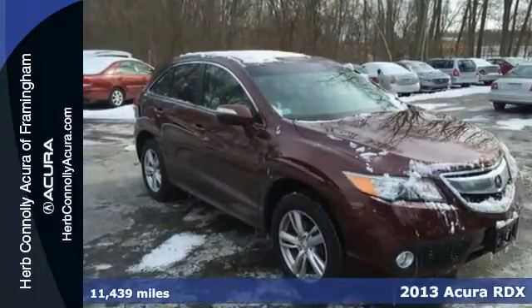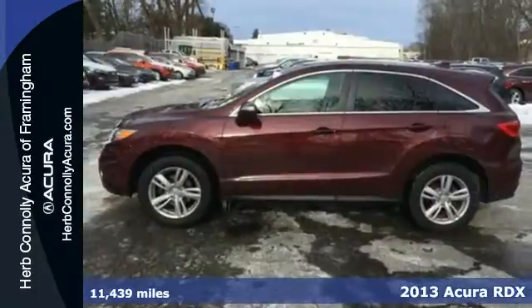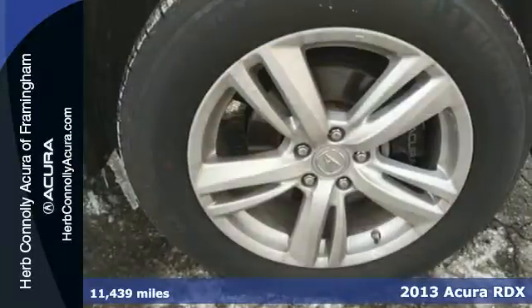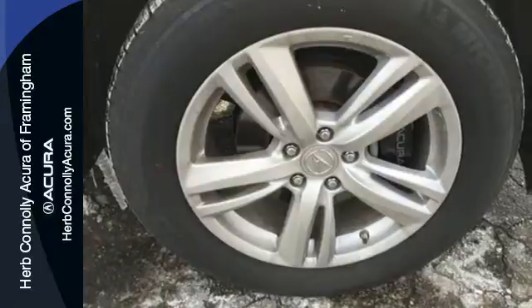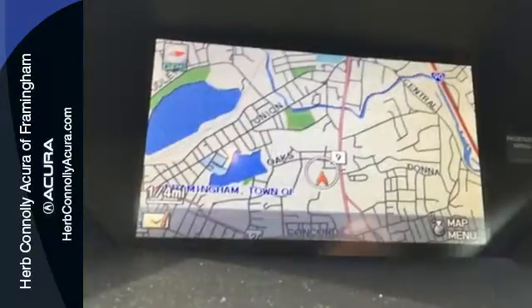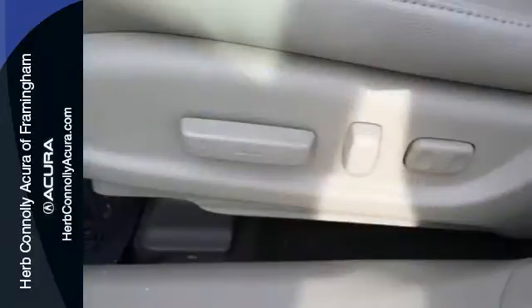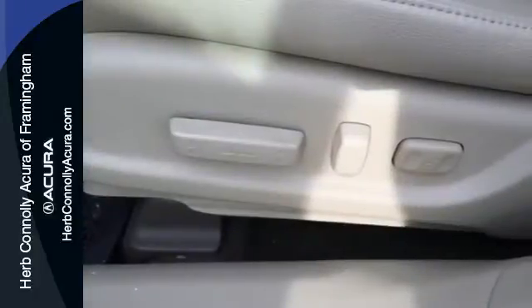It's a 2013 Acura RDX. With room for your family and luxury for your soul, it's the midsize crossover that doesn't compromise. You'll enjoy the perforated sport leather seats, backup camera and Bluetooth system, and still be able to carry around all your things.